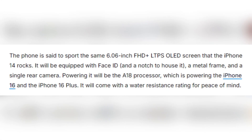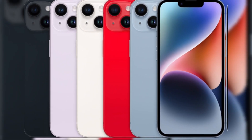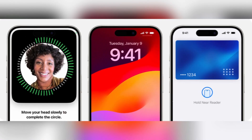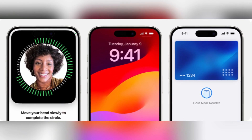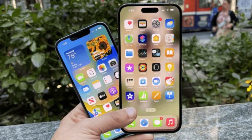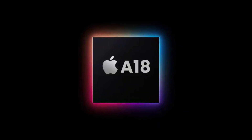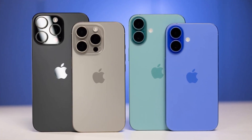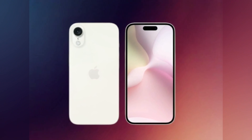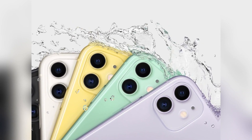The phone is expected to feature a 6.06-inch Full HD Plus LTPS OLED display, the same one found in the iPhone 14, offering vibrant colors and sharp details. It will also come with Face ID housed in a notch at the top and a sleek metal frame for a premium feel. When it comes to the camera, the iPhone 16e will pack a single rear camera. Under the hood, it will be powered by Apple's A18 chip — the same one found in the iPhone 16 and iPhone 16 Plus — and it will also feature a solid water resistance rating.